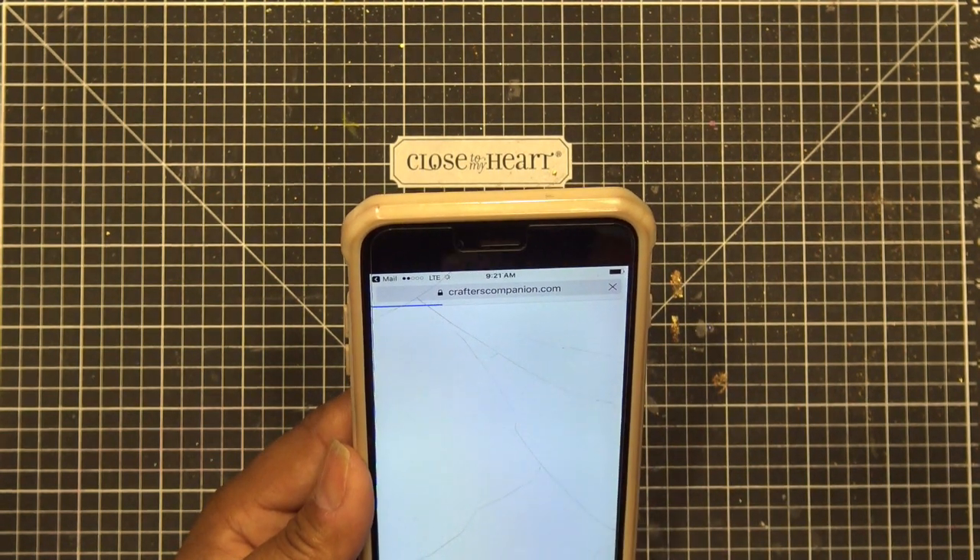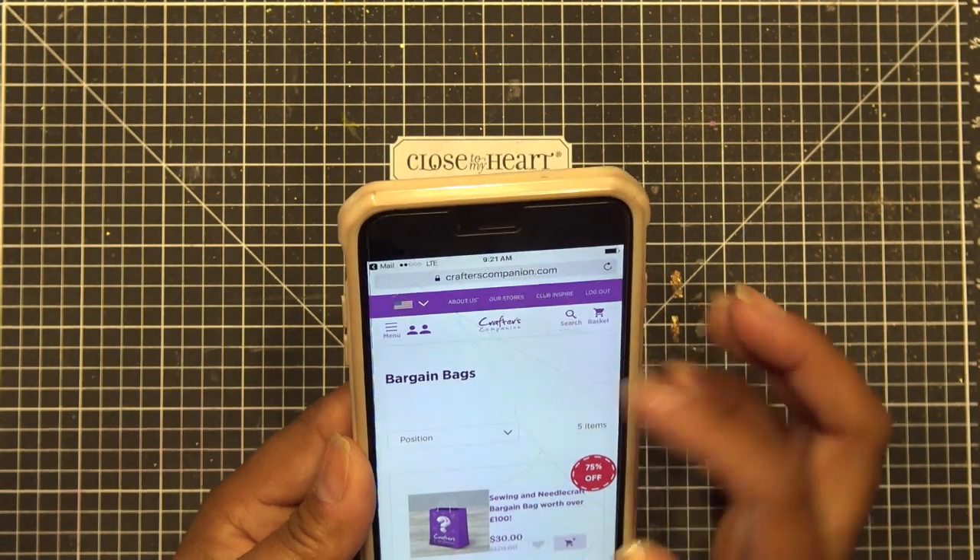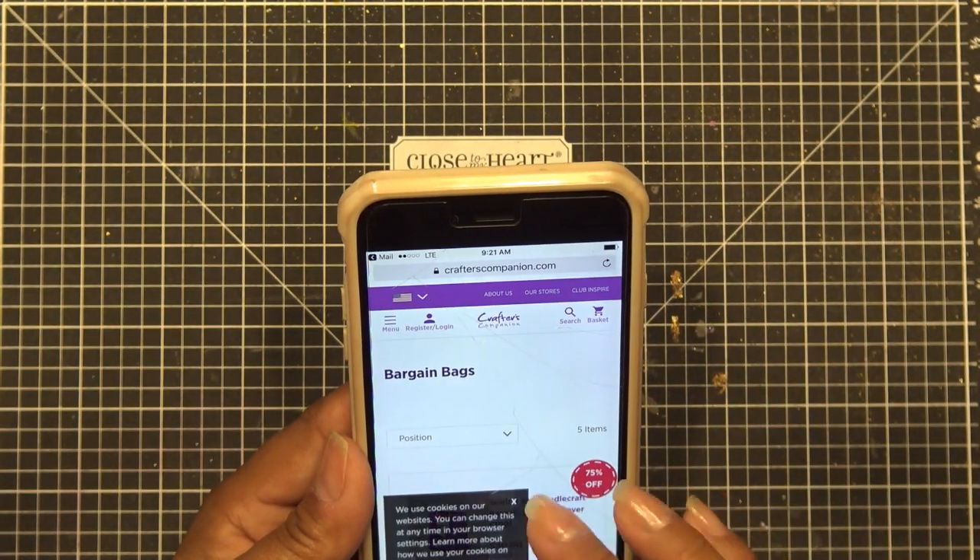The website says Crafts Companion UK and then it switches over to Crafts Companion in the US, so that's good. It says bargain bags, so maybe you want to look up 'bargain bags' if you don't see it on their main page. I could have just told you what bags they have, but anyway.